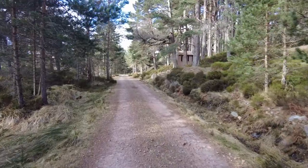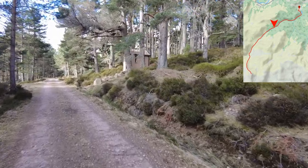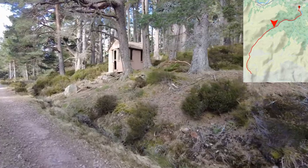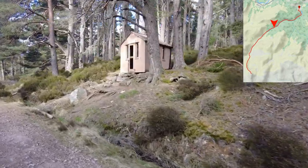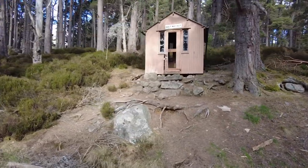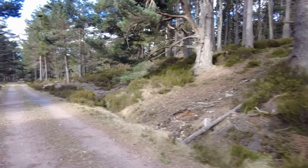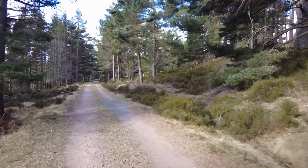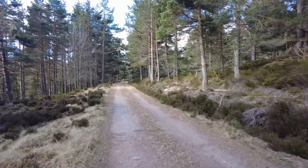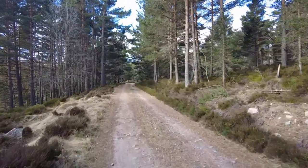We are approaching this hut here. This is called Halfway Hut, a bit of encouragement for ourselves. I think there's still about two kilometres of cycling through the forest and then we should be out into an open glen at that stage. So let's carry on.